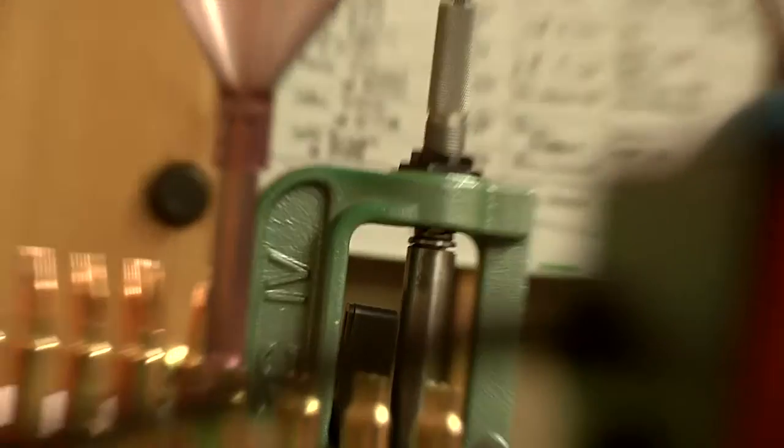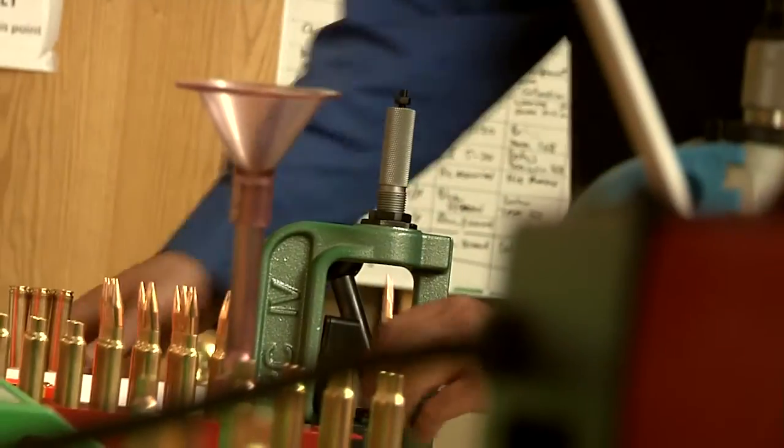We offer over 50 different custom loads for you to choose, from the 40-grain 204 Ruger all the way up to the 300-grain 340 Weatherby Magnum.